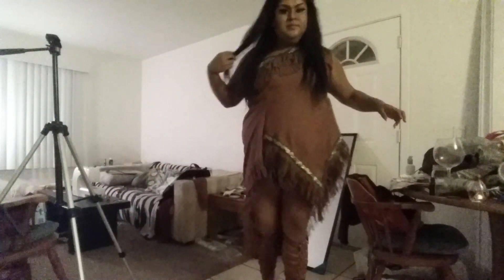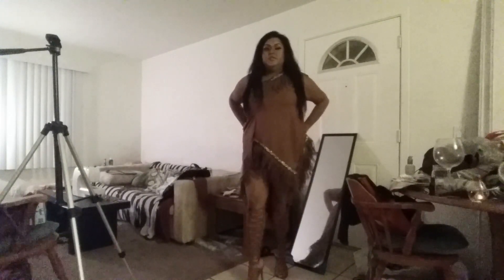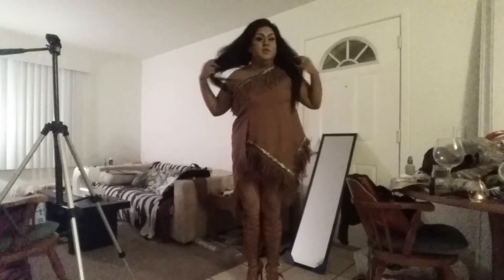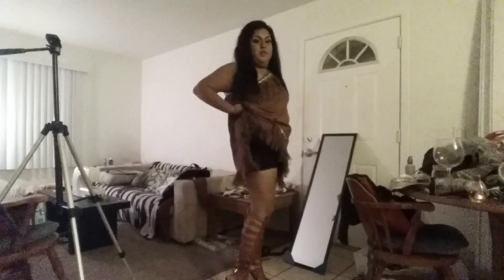I'm done getting ready. I found the lash glue, I put on lashes — they're probably gonna fall off but I don't care. Let me show you guys the whole outfit. This is the dress, my hair is done, these are the shoes. It's really short but I'm wearing something underneath.